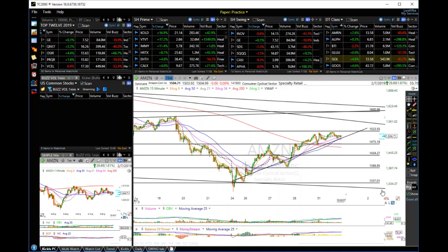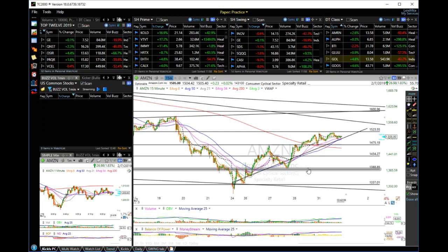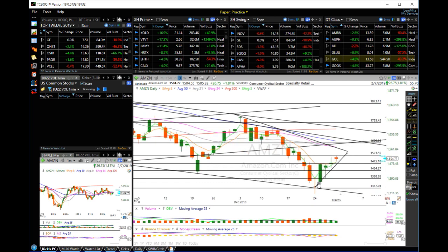Hello, just answering a question with regards to Amazon and what's going on with this particular stock. First of all, we have to look at the daily chart — here is the daily chart.